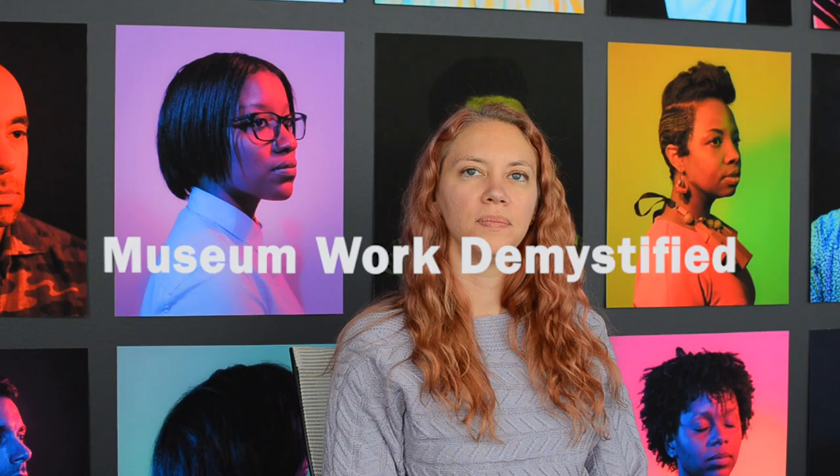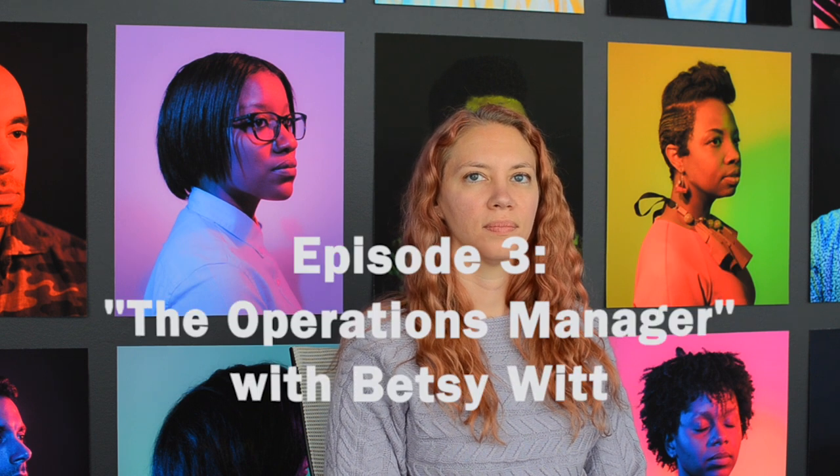My name is Betsy Witt. I am the operations manager at the Berman Museum of Art. Basically that means I am in charge of a lot of the things that go on in the building — the student workers that the college employs, the website, social media, all the administrative tasks, billing, all that stuff. Basically all the other things in between that a curator doesn't do, that a director doesn't do — I help out with all of those things as needed.